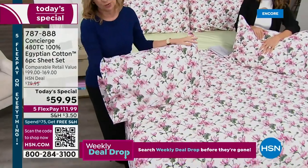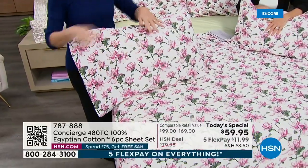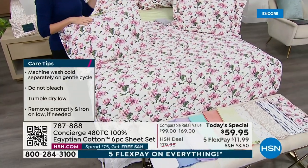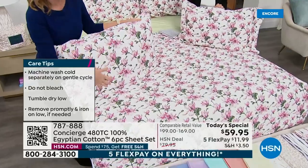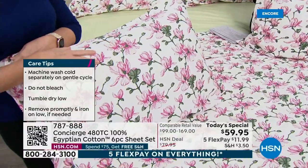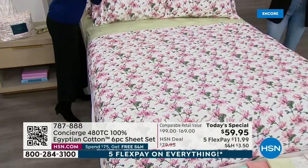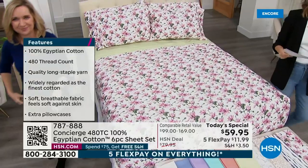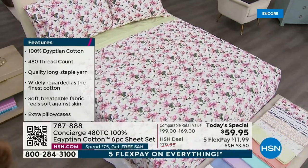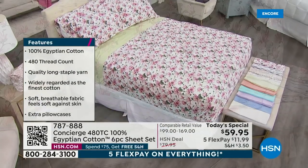Take them out of the dryer quickly — put them right on the bed to save on wrinkles, or smooth them out as you fold. You don't want to over-dry them; you want these to last many, many years. We're going to take a walk to show the geo stripe one more time — but you cannot wait. This is our big white sale, extremely limited. As a Today's Special the price goes up at midnight, but these aren't even scheduled to make it till midnight — maybe just till morning.